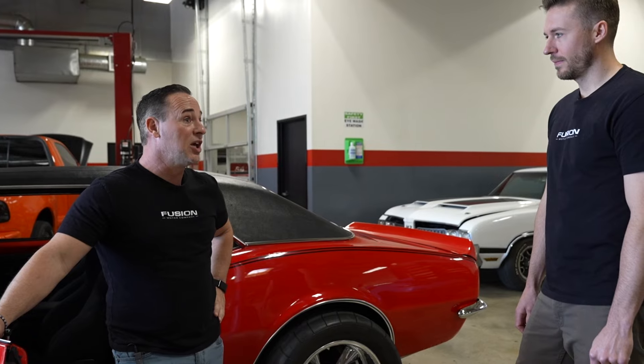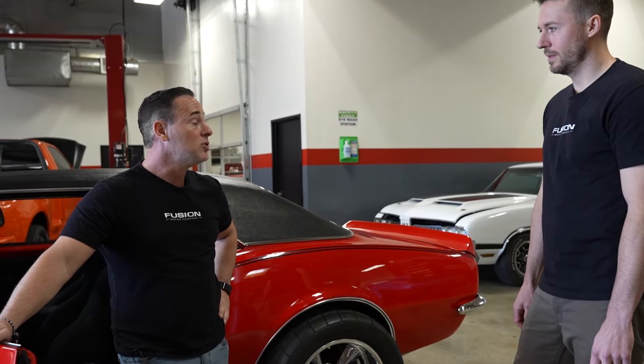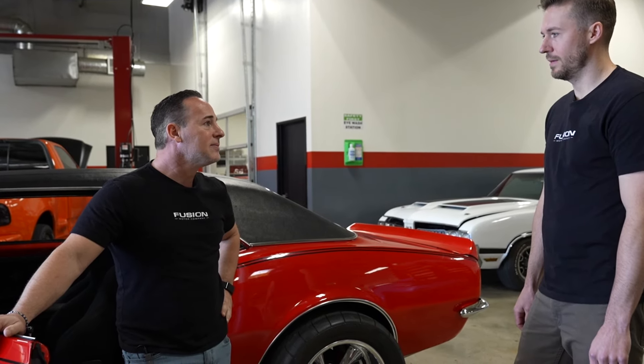My 69 Camaro, when I had my 383 — old built naturally aspirated, it wasn't even supercharged. When I used to run it, we used to run like 14s in it, 13.9s at LACR on straight motor. It was a 383 built, 14-to-1 compression. Sounded a lot like this. Yeah, reminds me a lot of that. Super cool, it sounds amazing. All right, cool. Let's go for a ride.